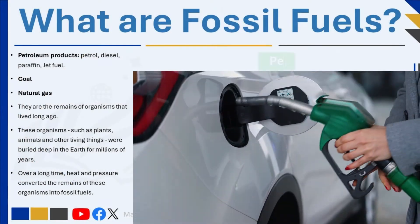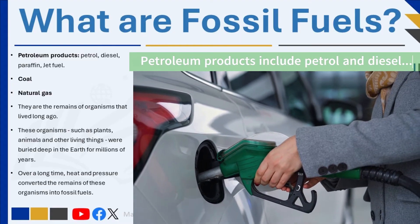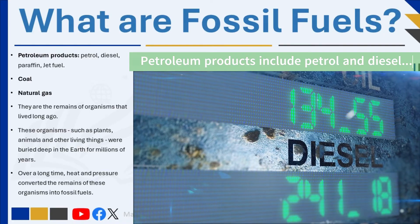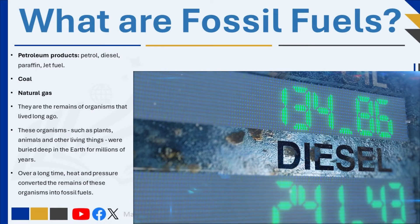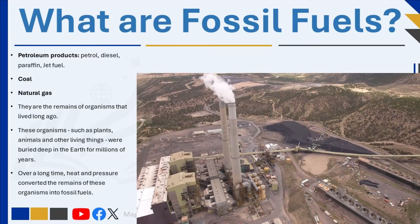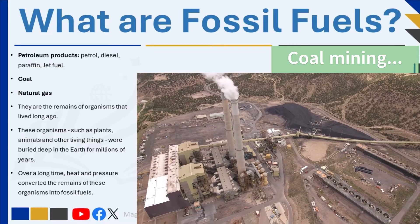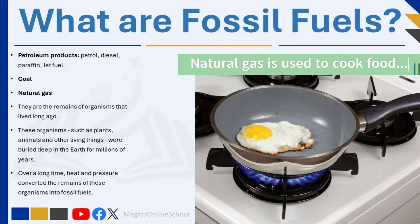What are fossil fuels? Fossil fuels include petroleum, oil, coal, and natural gas. They are called fossil fuels because, like fossils, they are the remains of organisms that lived long ago. These organisms — such as plants, animals, and other living things — were buried deep in the earth for millions of years. Over a long time, heat and pressure converted the remains of these organisms into fossil fuels.